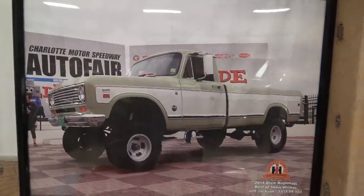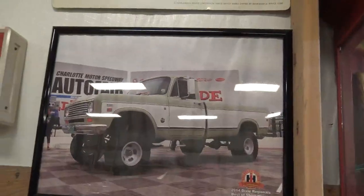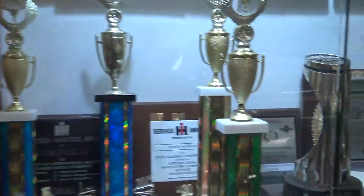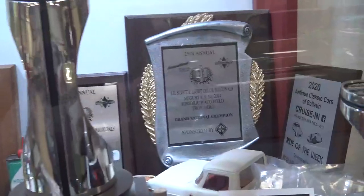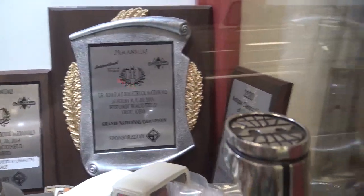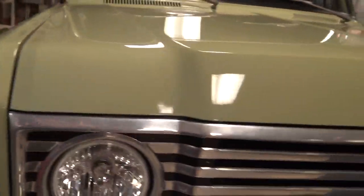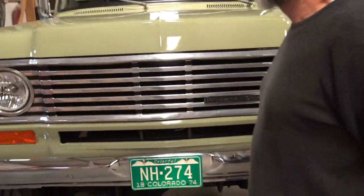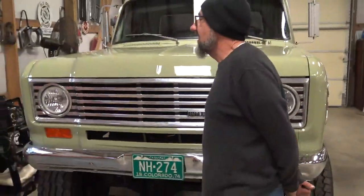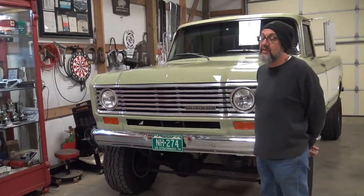Hey guys, this is Jeff Jackson. You're here in Middle Tennessee looking at my collection of stuff. Right now we are going to look at my 1974 International 100, which was Grand National champ at the Light Line All Scout International Nationals in Troy, Ohio, 2014.